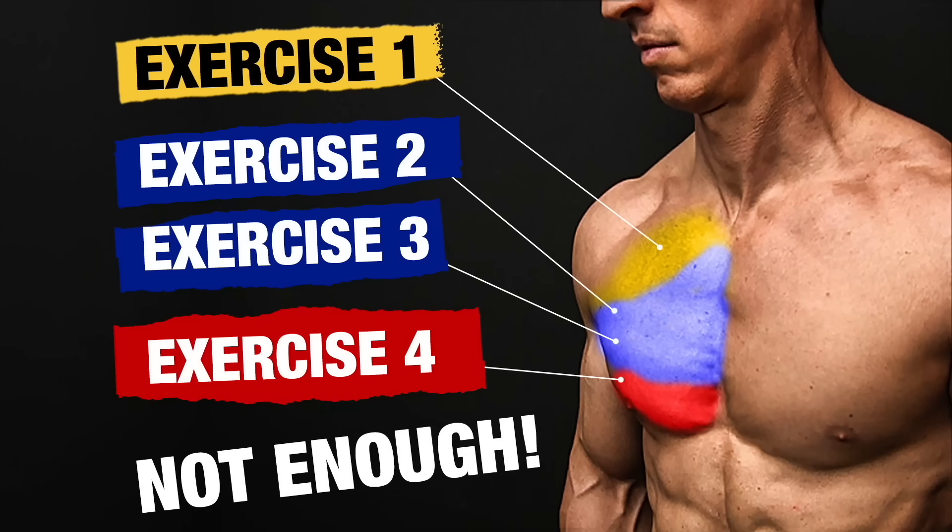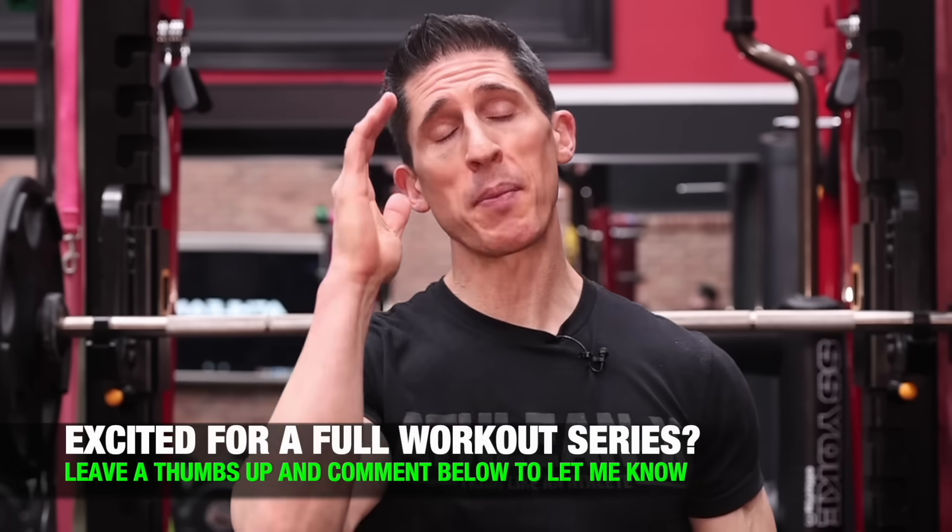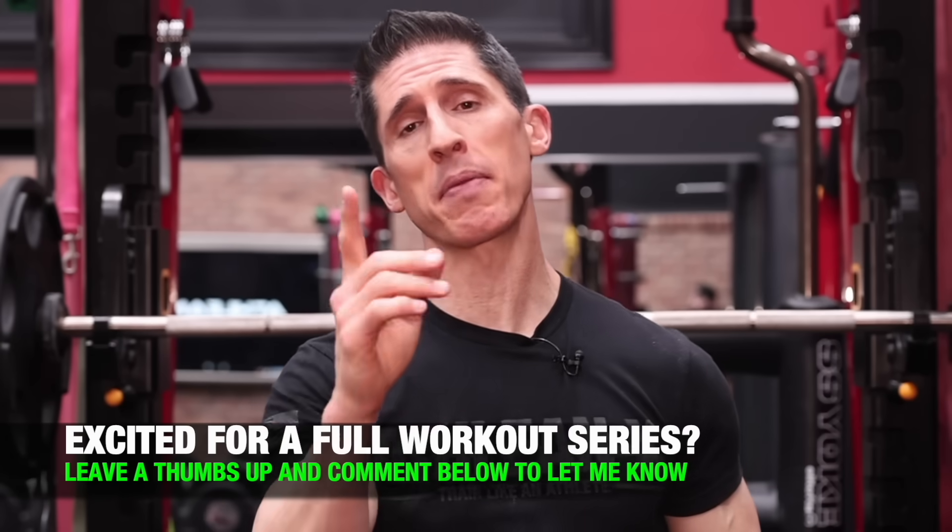What's up, guys? Jeff Cavaliere, AthleanX.com. Do you remember the perfect workouts? They became the most popular workout series ever here on YouTube, and I have you to thank for that. To show my thanks, I'm bringing them back. By popular demand, we continue the series here today. This time, the perfect leg workout for 2025 and beyond.